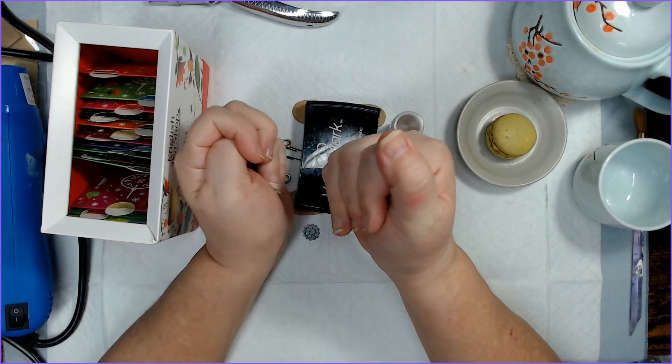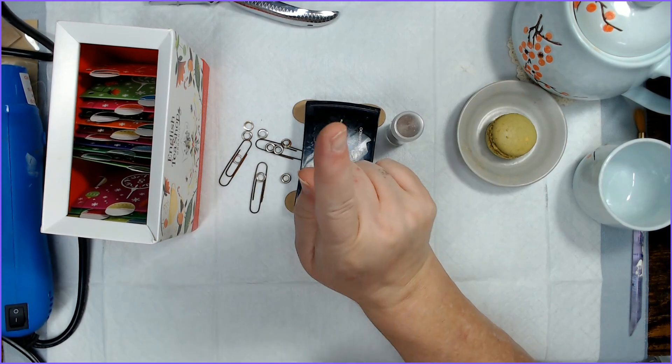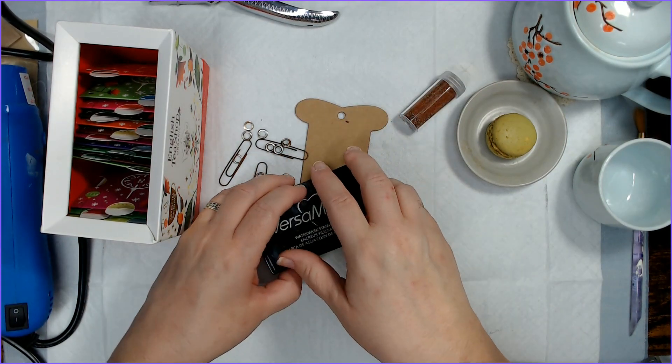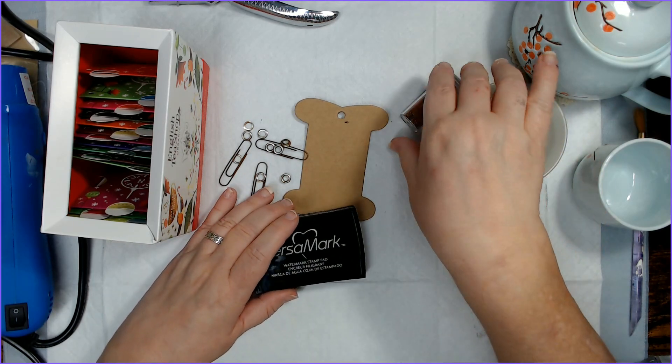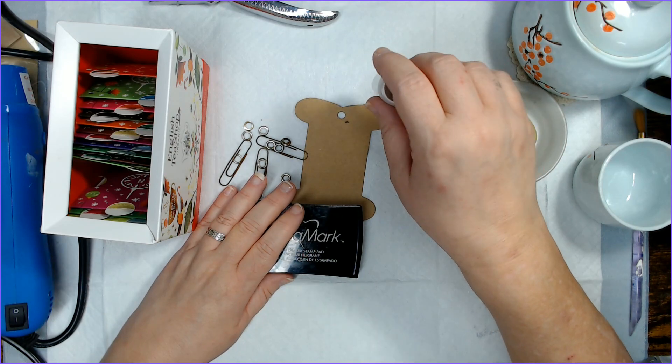Hi there, I'm Cheryl. Welcome to the Whole Bucket. Today is December 17th, day 17 of Dephemera Ember — your daily dose of ephemera inspiration in December.